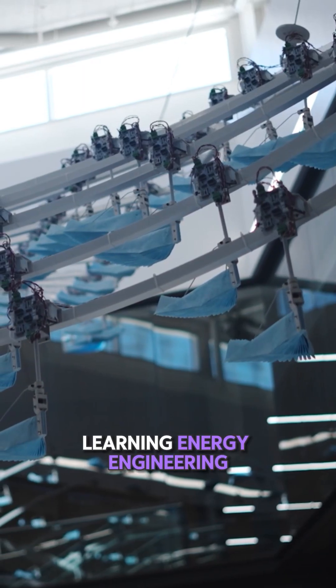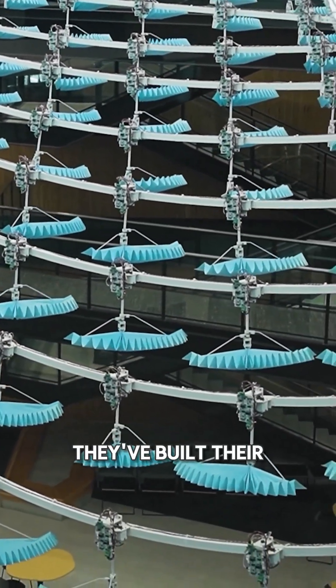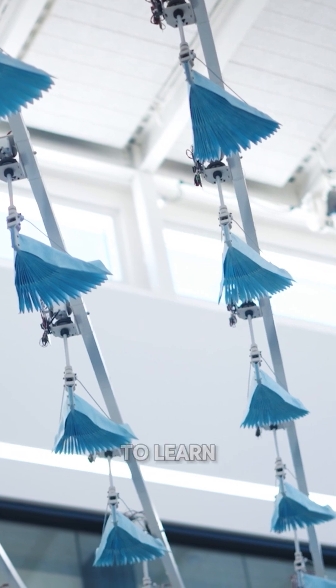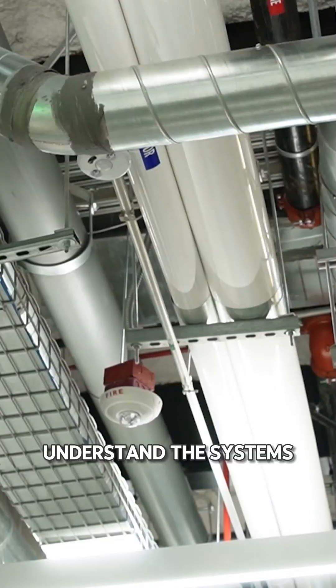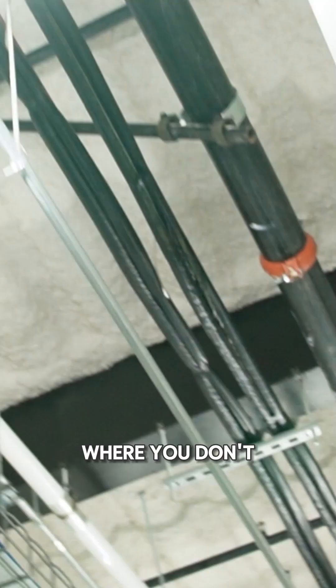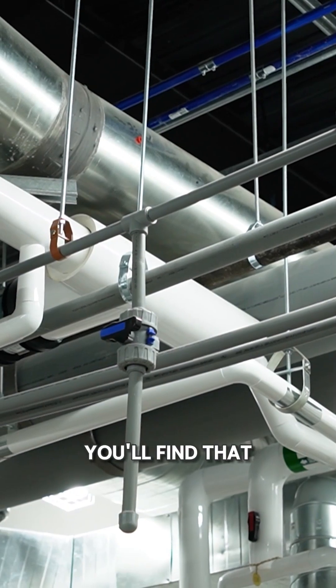I love learning energy engineering here at Weber because of how they've built their buildings — they've built it to learn energy engineering. They've left the ceilings exposed so you can understand the systems and see them where you don't normally get that opportunity. And I don't think you'll find that in a lot of other places.